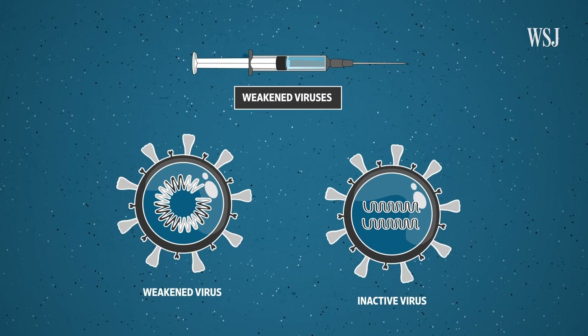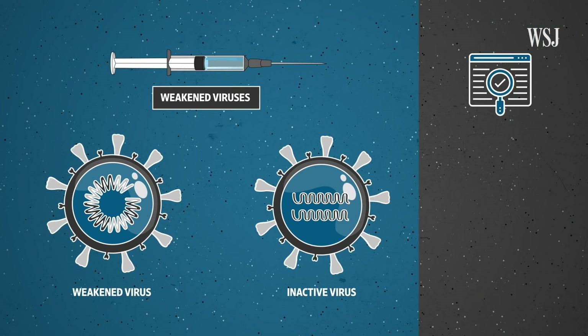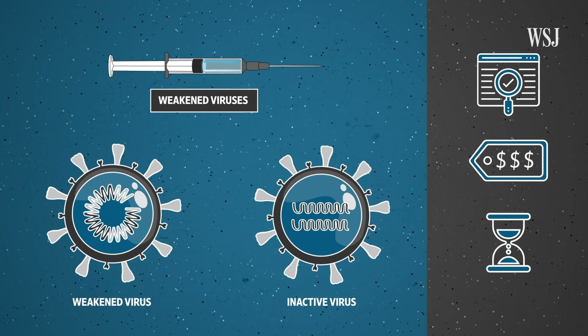Weakened or inactivated virus vaccines are the most common — that's your annual flu shot. We have the most experience with these, but they can also be costly and time consuming to mass produce. So in this case, they haven't been the preferred approach.